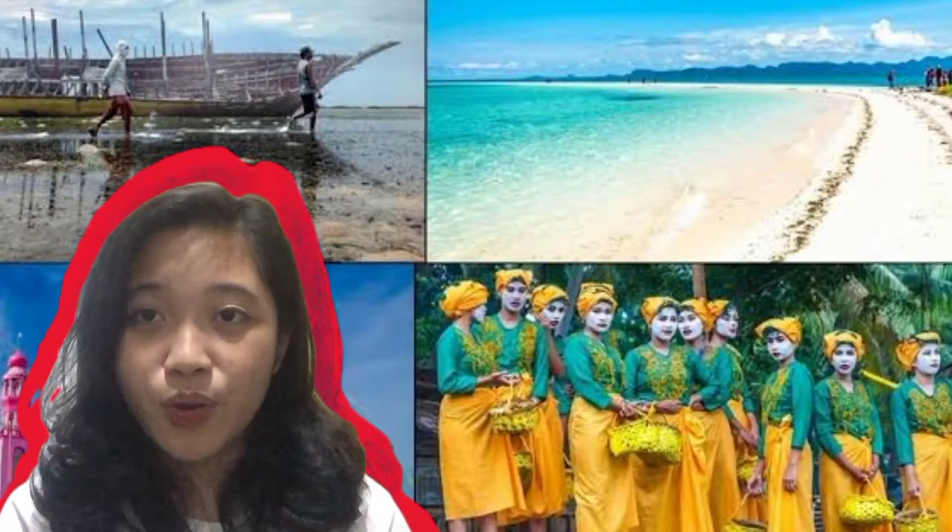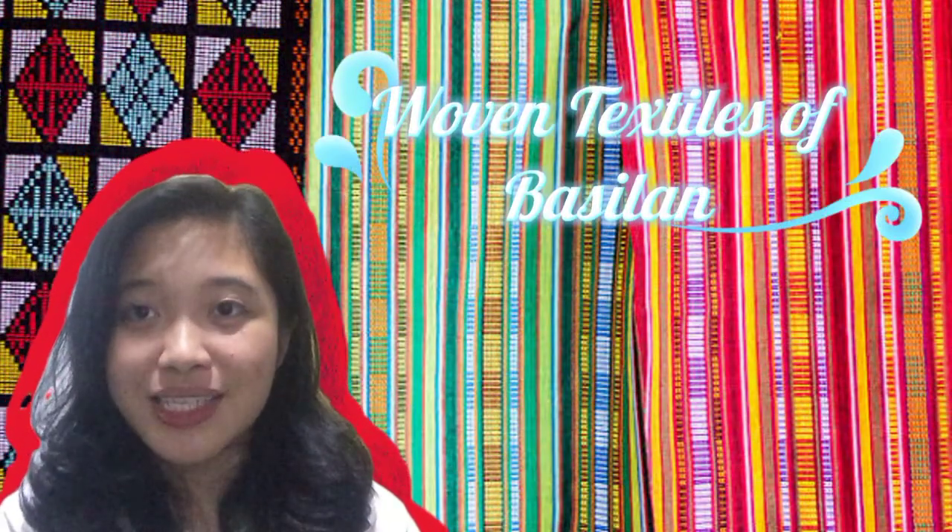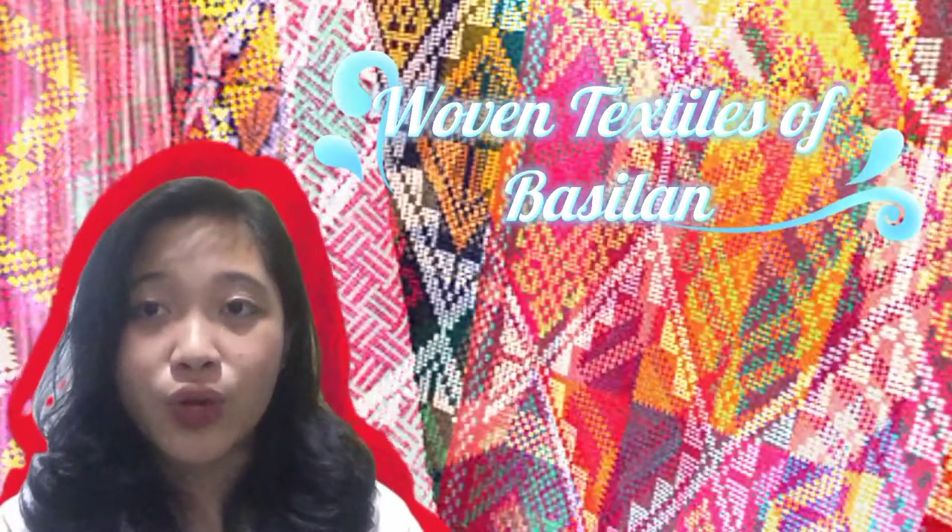Welcome to the Bangsamoro Autonomous Region of Muslim Mindanao. This region is best represented by the woven textiles of Basilan that serve as their source of income, identity, and hope.